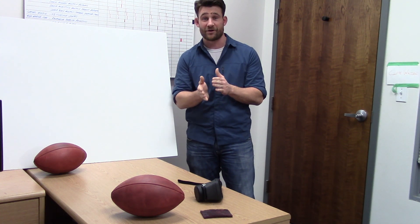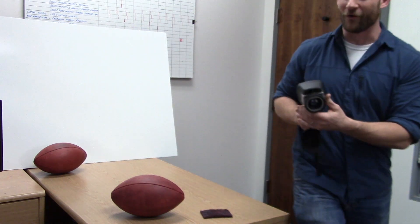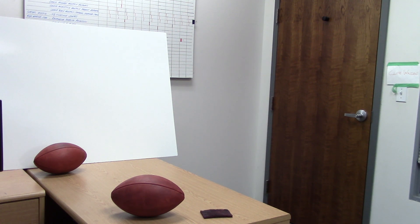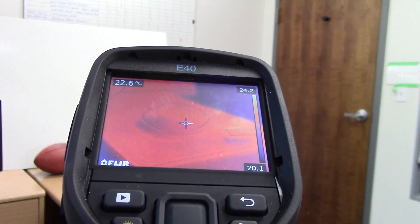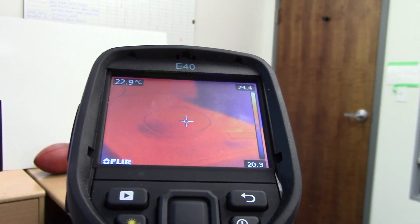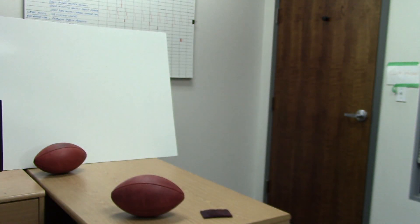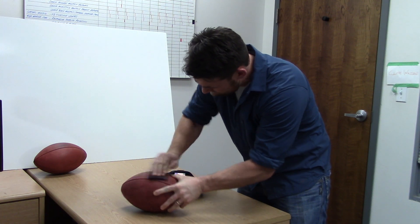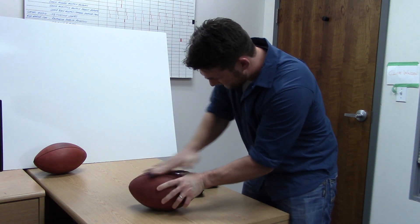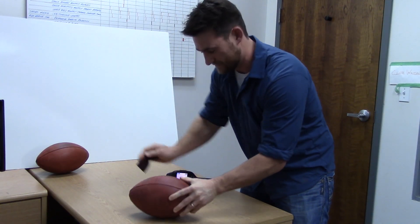What I'm going to do is scuff up this ball and show you guys with the thermal camera how that can influence the ball itself. I'm going to have to show you a before so you know that I'm not messing around. Here's an image of the football before — everything in the frame is between 20 and 24 degrees Celsius, pretty much at room temperature. The ball shows no substantial difference in temperature anywhere on its surface. Now we'll scuff this ball up like the Patriots might to get it ready for a big game. You might also see where my hand is gripping the ball, because my body is also adding heat to this football.